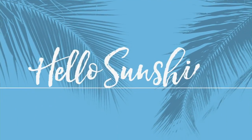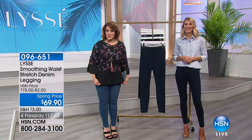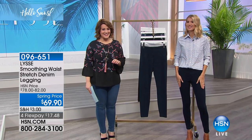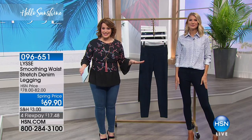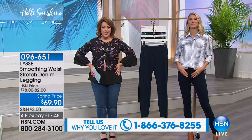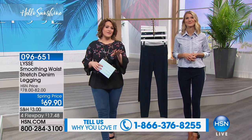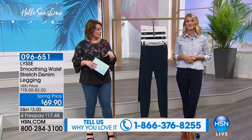I own two of these. I know many of you out there own multiples as well. In fact, it's a good time to ask for phone calls on the denim legging. Everything you love about Lissé's leggings with that shapewear built in on the tummy area — give us a call. 1-866-376-8255 is the number to call if you want to share your Lissé legging story.